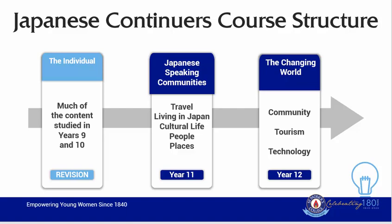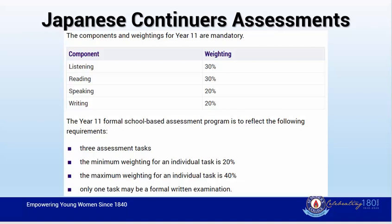In the changing world, we will explore communities, tourism, and technology. In regard to assessments, in year 11 students will have three assessment tasks. The minimum weight for an individual task is 20% with a maximum of 40%. These tasks will involve the assessing of language macro skills: speaking, listening, reading, and writing. Only one of these tasks can take the form of a formal exam.